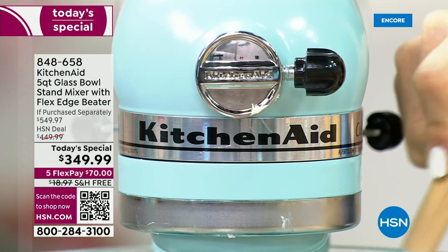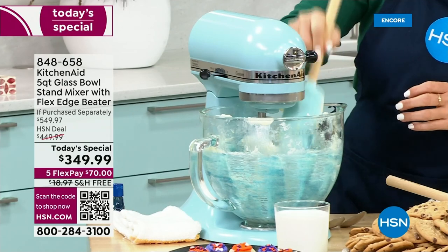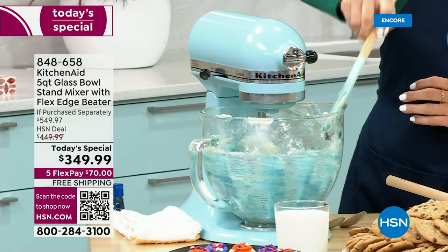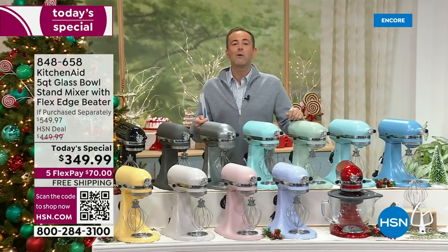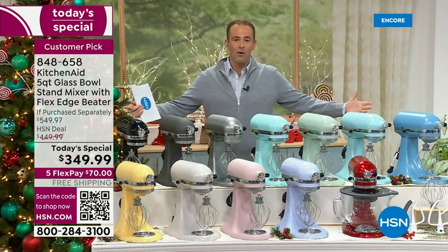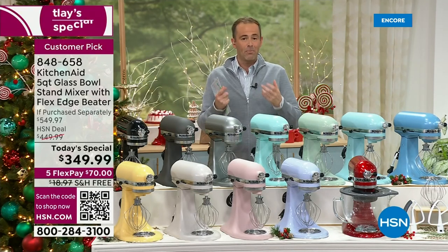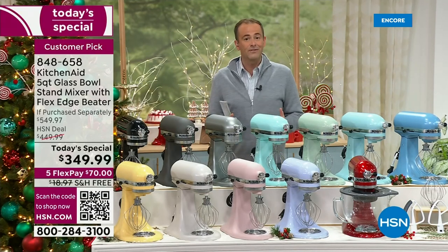Is there a better time to finally make that dream a reality and bring home a KitchenAid stand mixer — something you will have forever, a lifetime, generational? We are over the moon and overwhelmed at what our friends at KitchenAid have done for us today. We have put together a package that truly is exclusive to us.